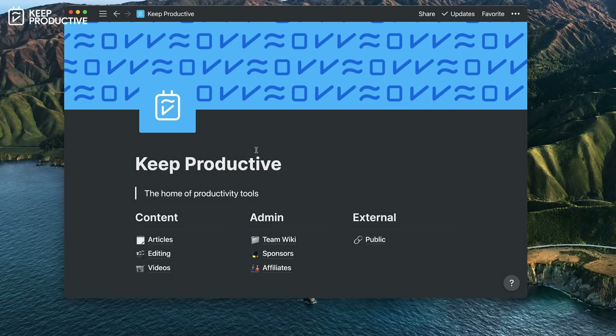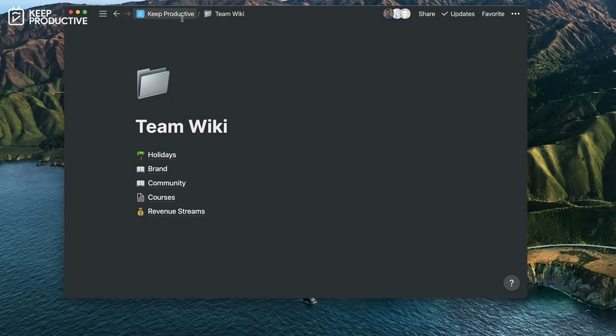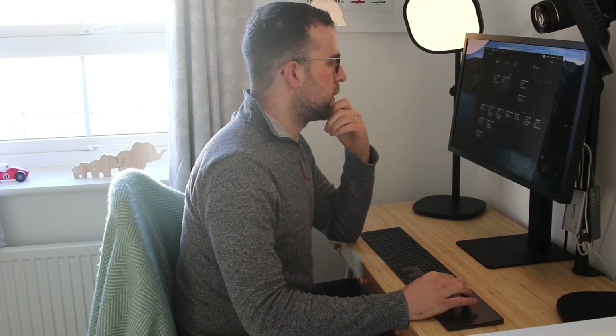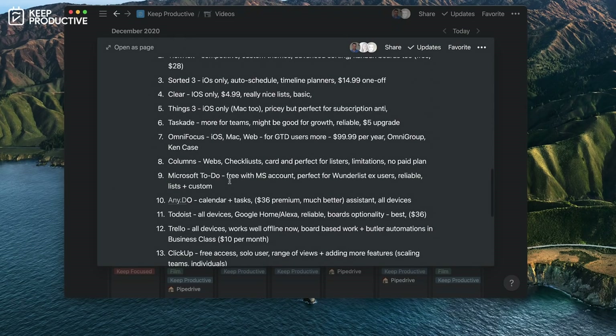Moving on to how I use Notion — because I still do use Notion and have a lot of respect for the application. I use it as the Keep Productive hub and base. We use it to script, plan and organize videos, and as a team wiki so that people know information about sponsorships, what's coming up on the podcast, and what articles are coming out. So it's a good planner tool. Notion is my chosen project manager for work.